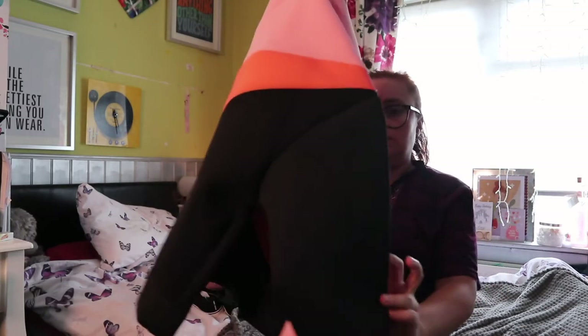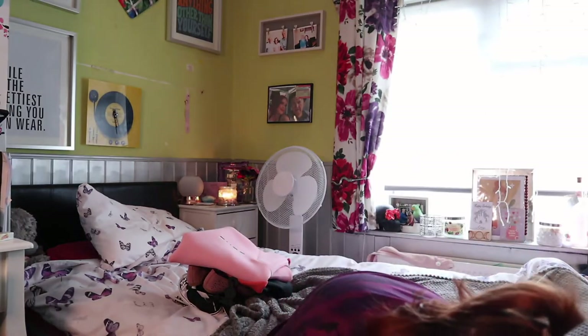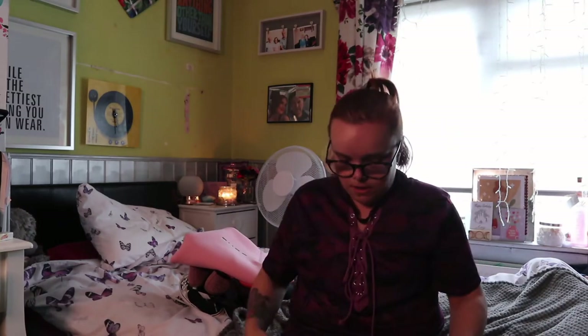They do have the matching bottoms, which I was thinking about getting, but they didn't have my size in any of the stores — they sold out really quickly. The next thing I picked up was this in-car phone holder for £3. When I drive I have my phone sitting in the drinks holder and when I've got coffee and go over a bump, the coffee spills on my phone. This will come in really handy, and for £3, if it doesn't work, it's not much of a big deal.